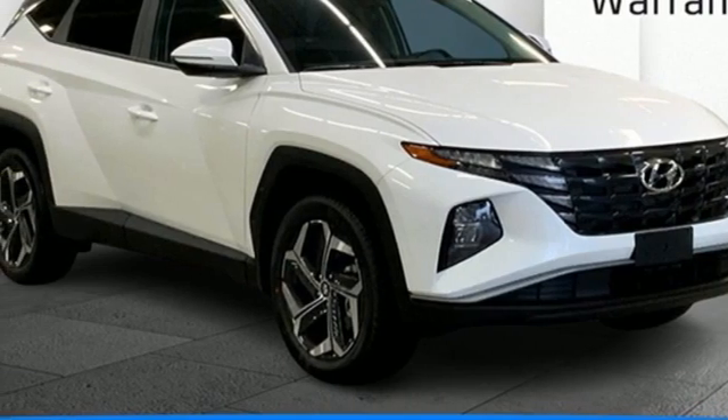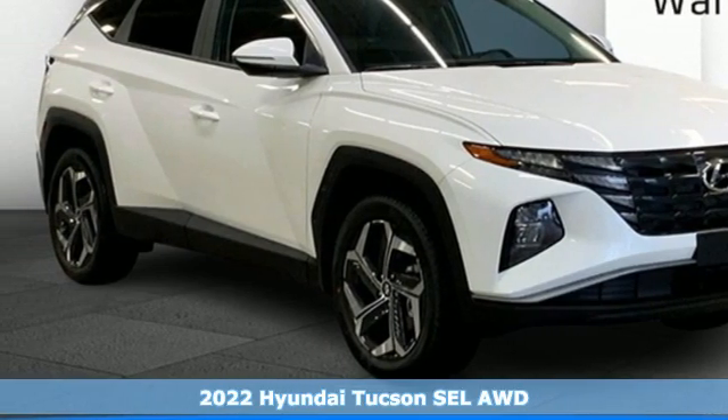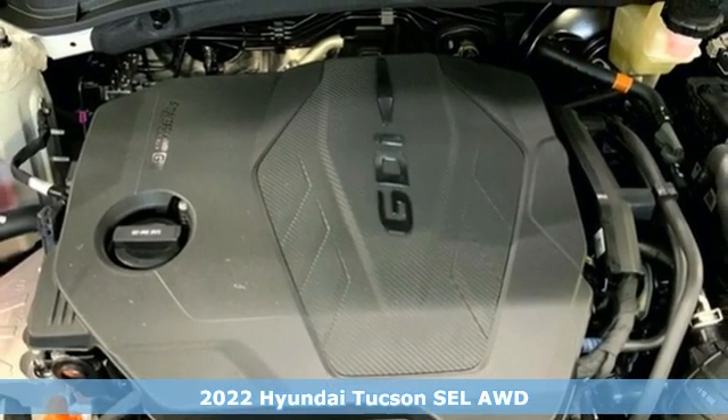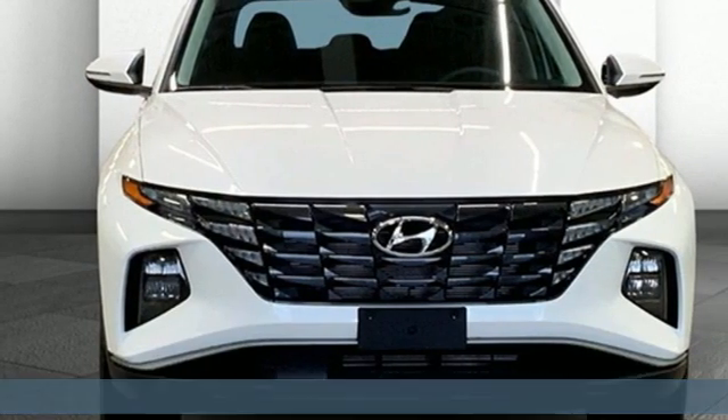Here's a new 2022 Hyundai Tucson, built with an eye toward fuel economy and a right foot toward performance. And get ready for an impressive combination of features.